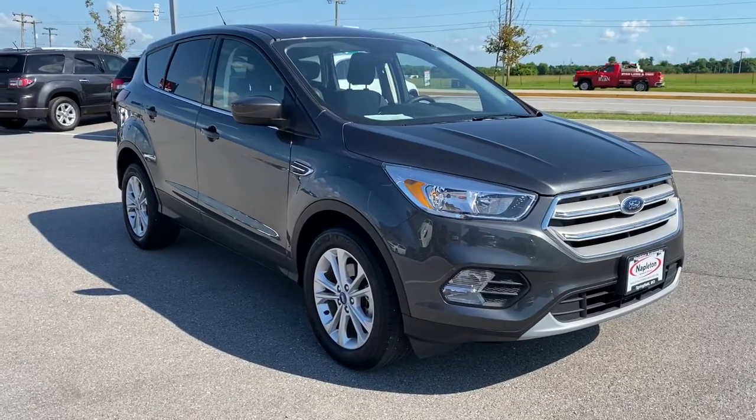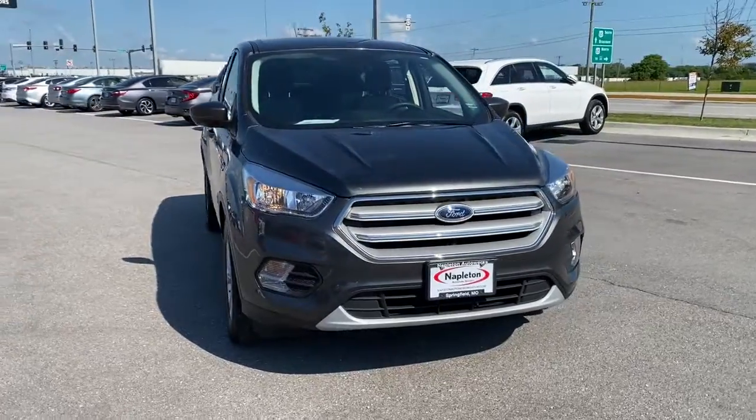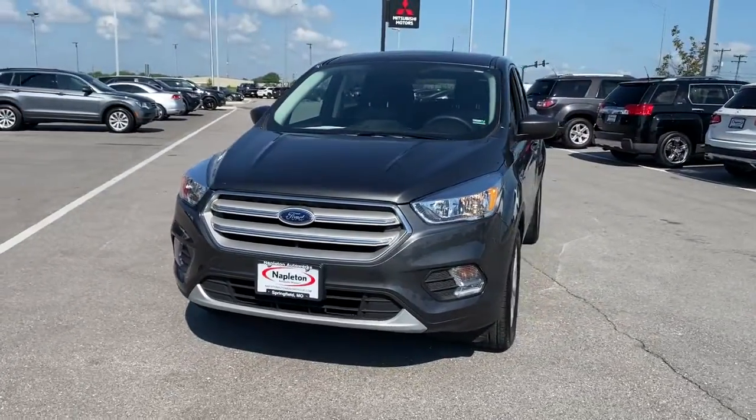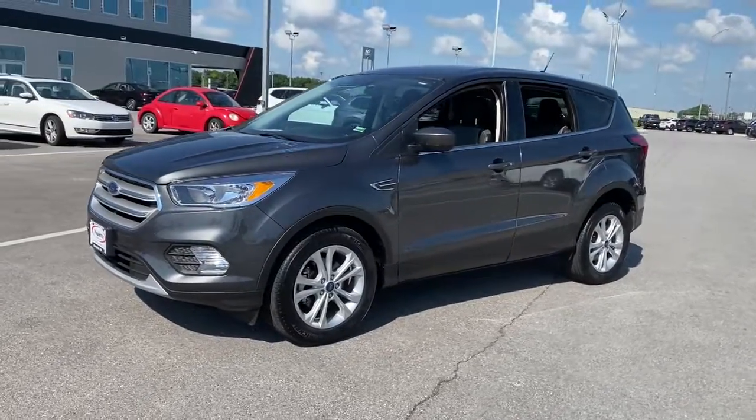You just found the 2019 Ford Escape. With less than 15,000 miles on the odometer, this vehicle provides excellent value. Here's a Ford Escape — the sporty, compact crossover that takes the stress out of your daily drive.